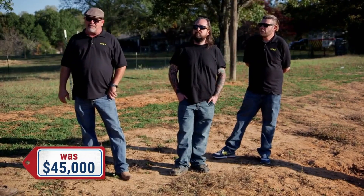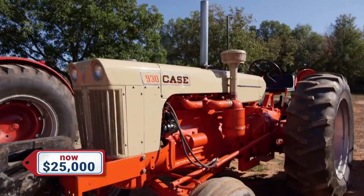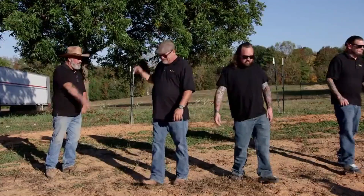I could use it, but it's a lot of tractor. I mean, would you take like 25 for it? I can't do that. Would you take 30? Can't do that — I've got more than that in it. I can see how you have more than that in it, but it's just too much tractor for me. Not the tractor for me, but thanks for showing us your farm. You're welcome. We'll see y'all.